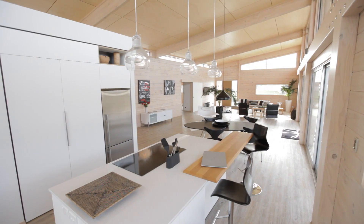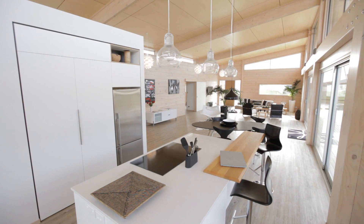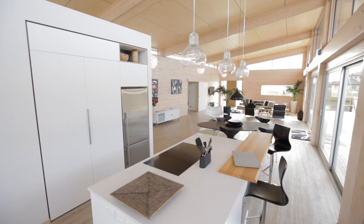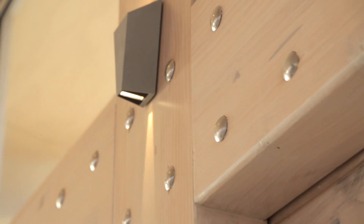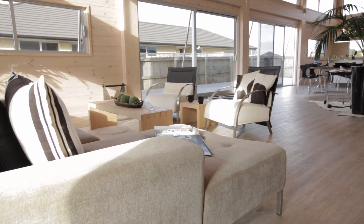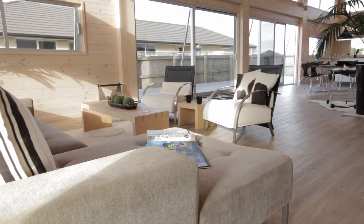Blonded wall timber enhances the light, bright interior, as do white-tinted jib feature walls. Lockwood laminated beams frame both front walls and support the ceiling, adding a dramatic sense of grandeur. Underfoot, a mix of carpet, tiles and wood-look vinyl gives a luxurious feel without breaking the budget.